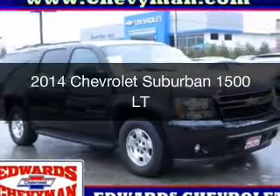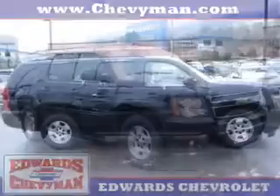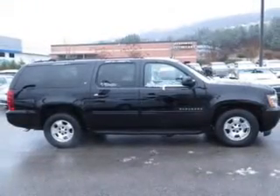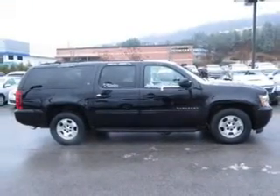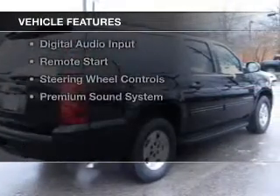This is a used 2014 Chevrolet Suburban. It's powered by rear wheel drive, a 5.3 liter 8 cylinder engine and a 6 speed automatic transmission. The features include internet connectivity,